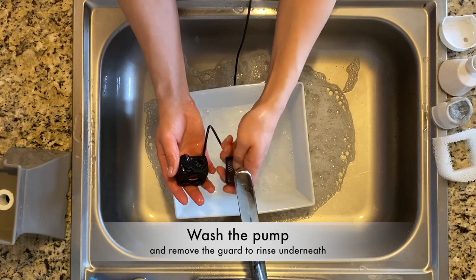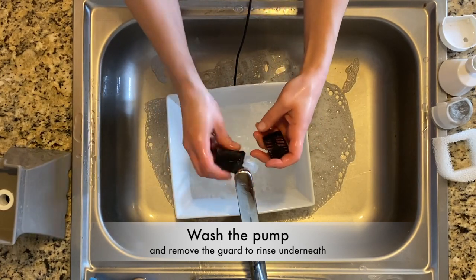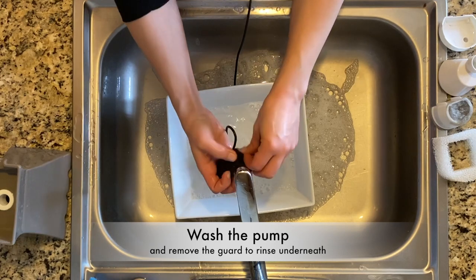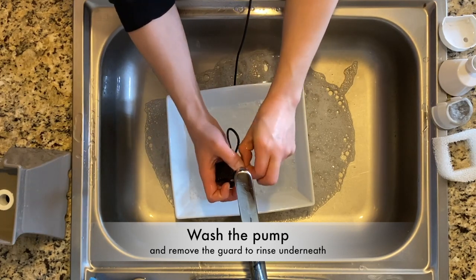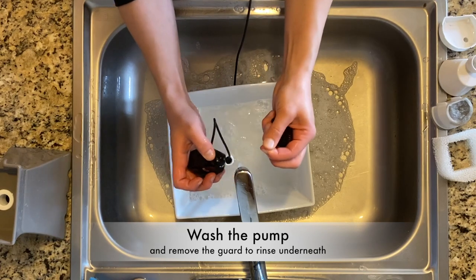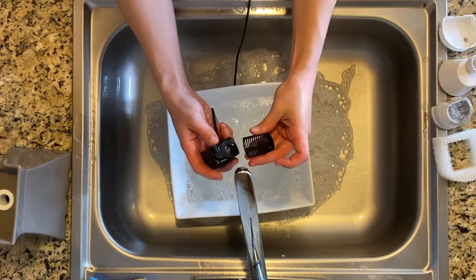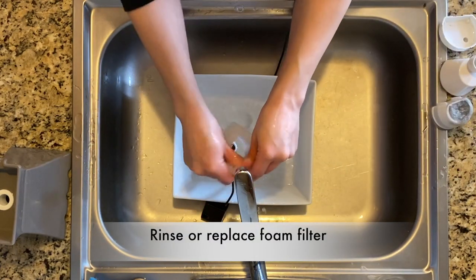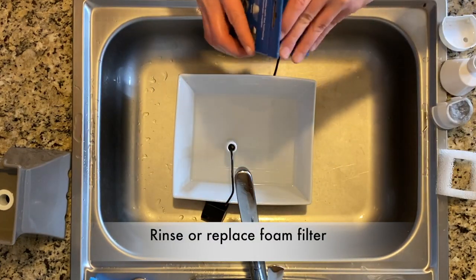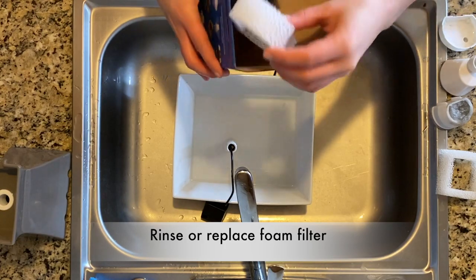Then I move on to washing the pump and I take off the little guard that protects the pump. I rinse it all out and there happened to be a little bit of cat hair stuck in the impeller — that rarely happens but I pull a couple of hairs out as you can see. Again, I'm just going to rinse the foam filter. Here is what the replacement box looks like.